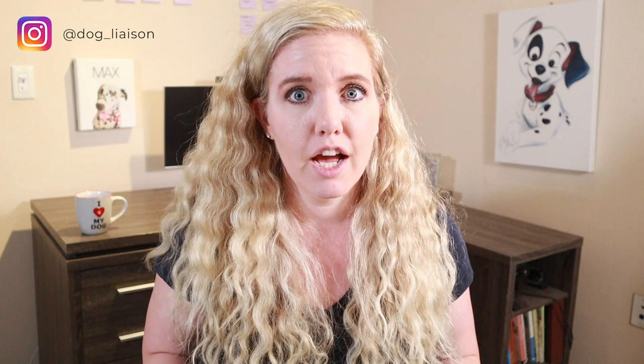In an Instagram poll, 58% of respondents said that using a marker word like 'yes' or 'good' was more convenient than holding a clicker. If you love your clicker and it's helped you and your dog, keep using it — you're not doing any harm. But if the clicker has been a real pain, put it down. It's going to be okay, especially if you're just teaching a basic skill.